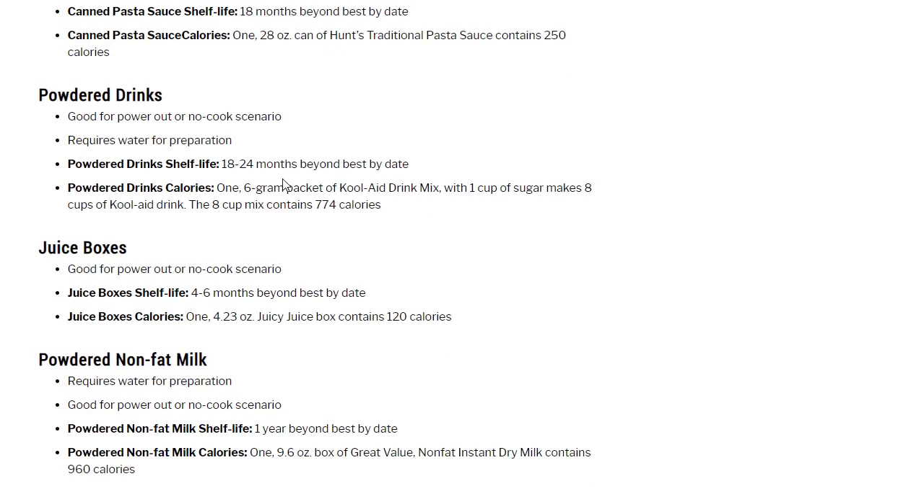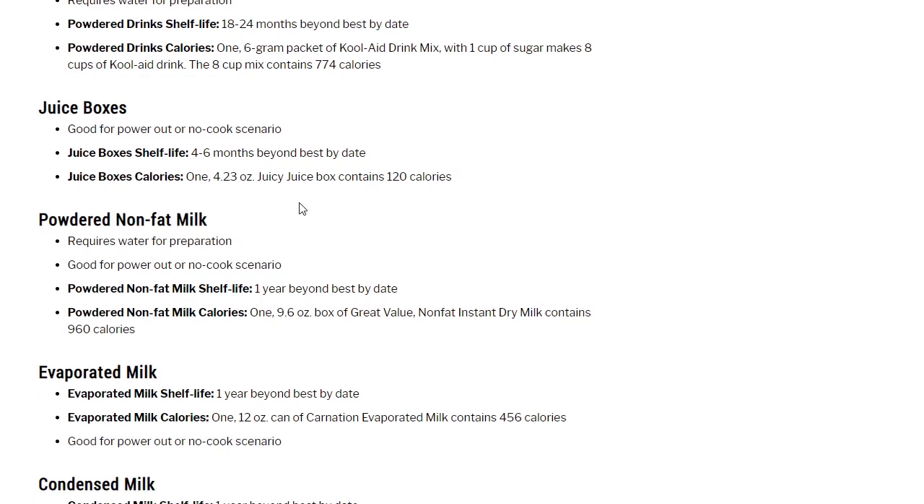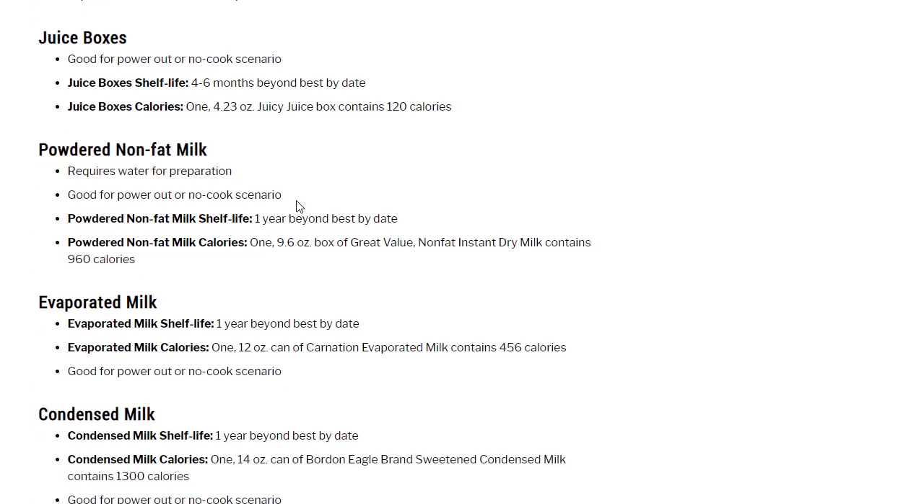Powdered drinks: lots of different options depending on what nutrition you want. Shelf life 18 to 24 months beyond best-by date. One 6-gram packet of Kool-Aid drink mix with one cup of sugar makes 8 cups of Kool-Aid — the 8-cup mix contains 774 calories. Juice boxes: 4 to 6 months beyond best-by date; a Juicy Juice box contains 120 calories.